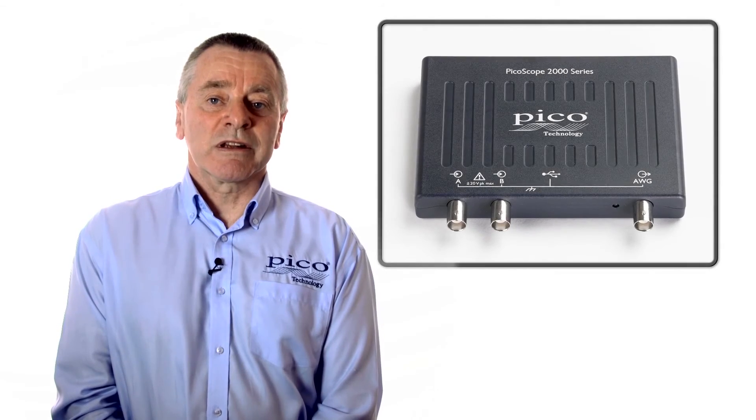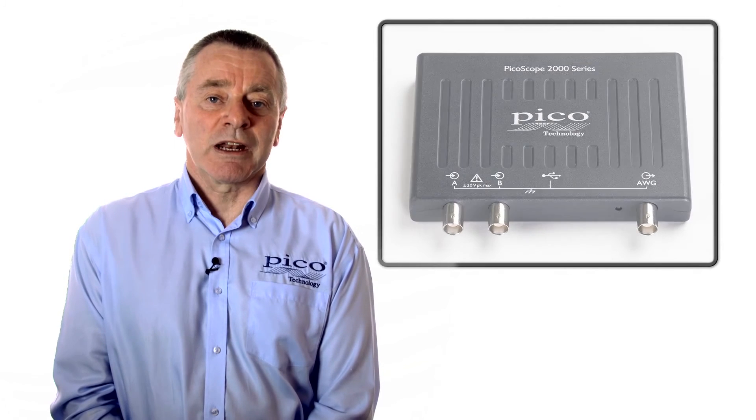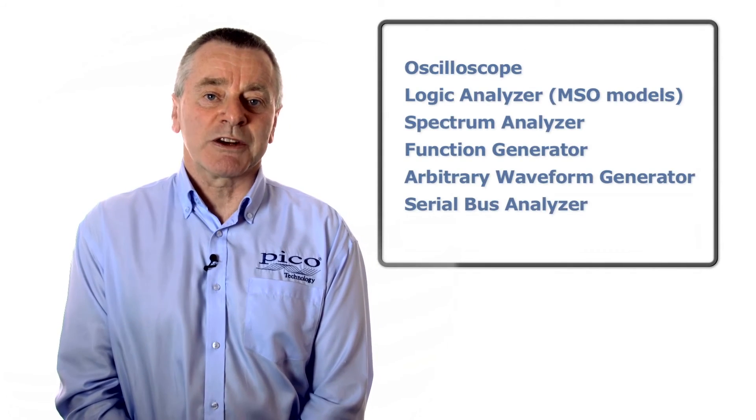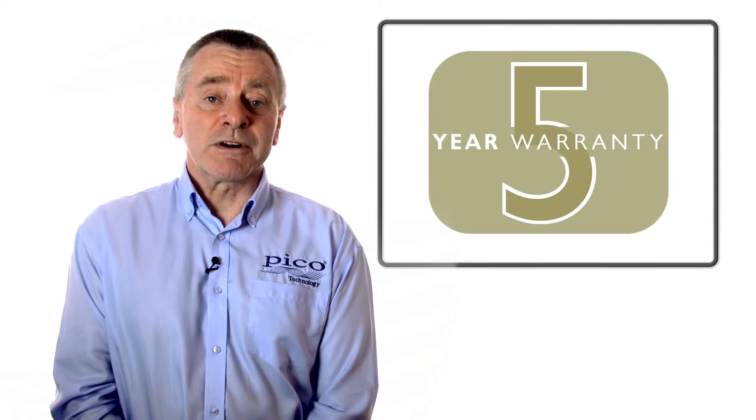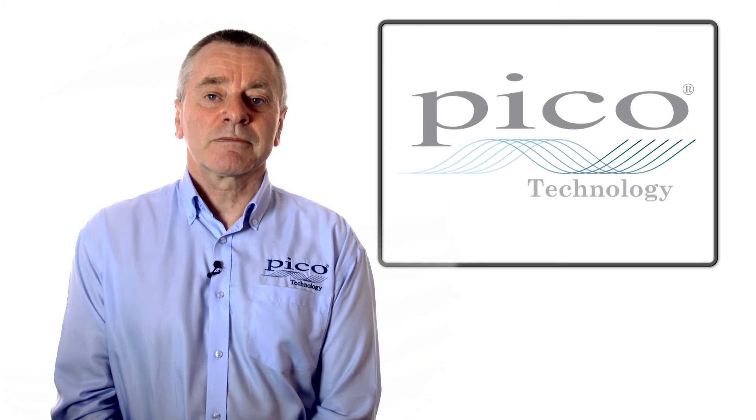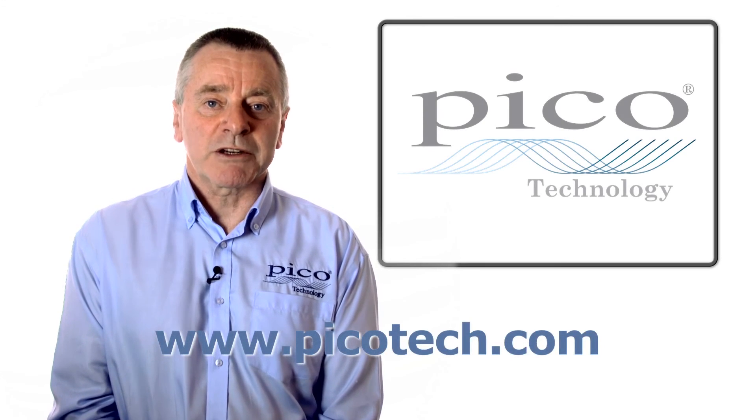PicoScope is the only oscilloscope that delivers the functionality of six traditional instruments in one all-inclusive package as standard. It comes with a five-year guarantee and free software updates for the lifetime of the product. Visit our website for more information.